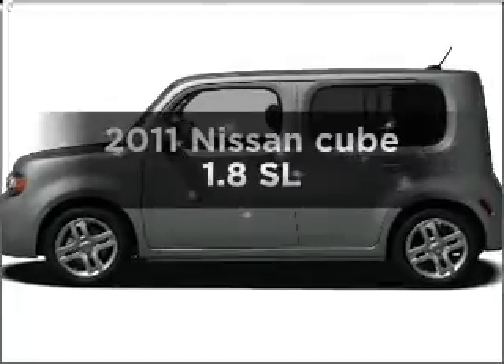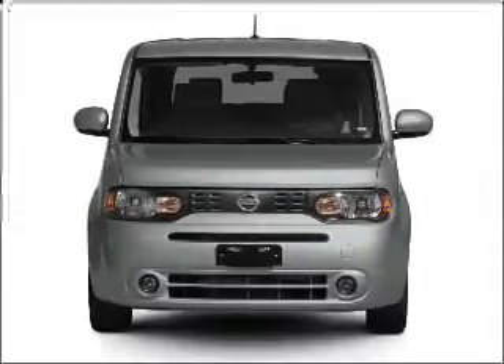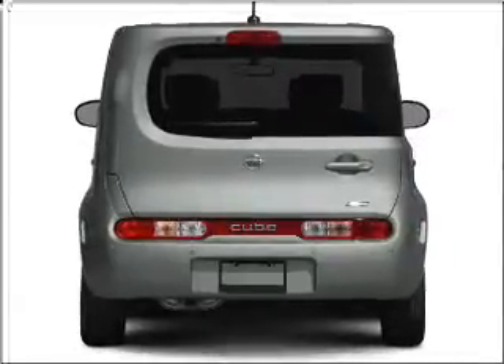Imagine yourself in this 2011 Nissan Q. If you're looking for an automobile with great attributes, look no further. With an efficient four-cylinder engine that responds smoothly to its automatic transmission, find your way easily with the included navigation system.